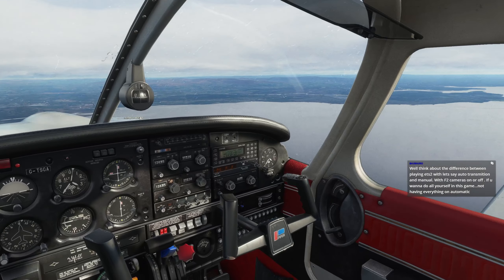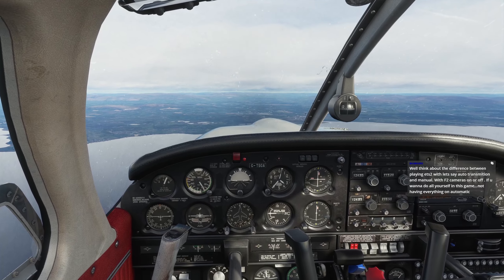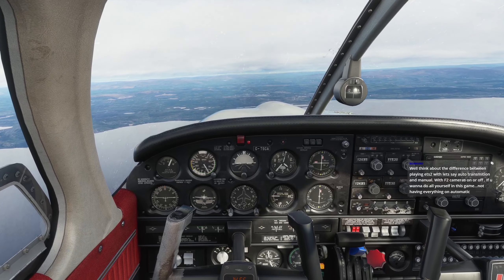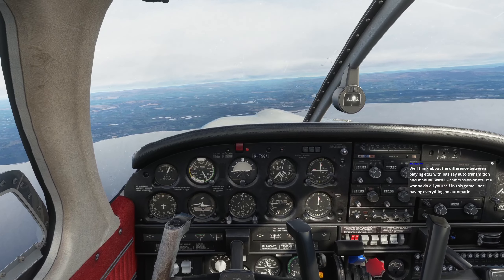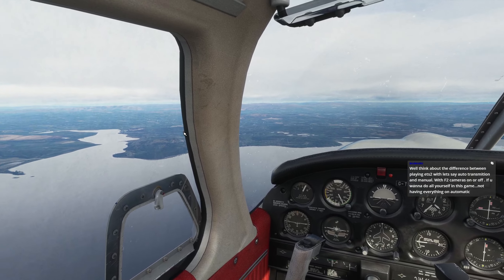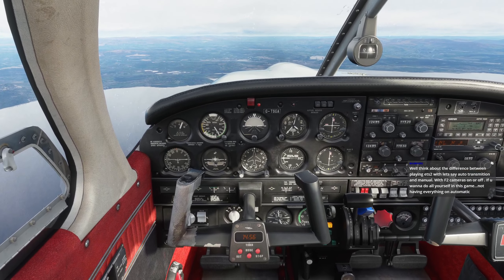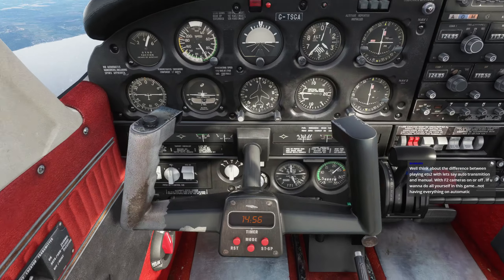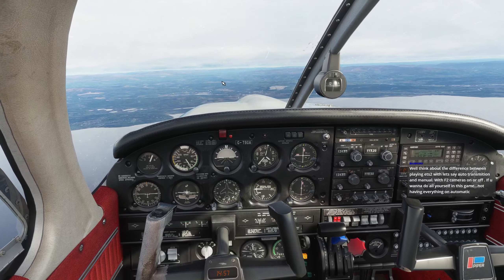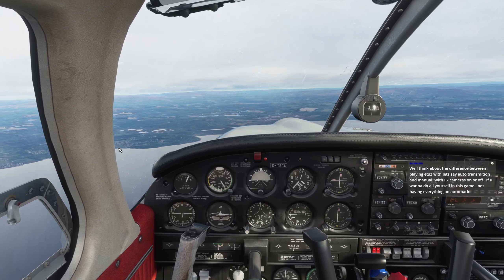People flying around this area as well - doesn't feel so empty. The difference between ETS2 with auto transmission and manual - that's actually what I'm doing now. Everything is manual, we haven't turned on autopilot a single time since we started the flight. The autopilot on this plane is very primitive. So we are role playing, very much so in that regard.